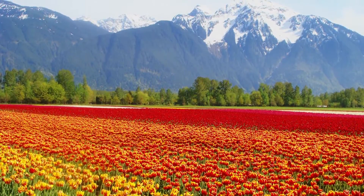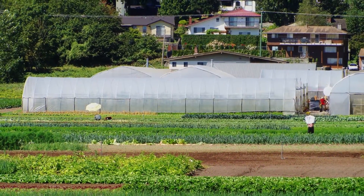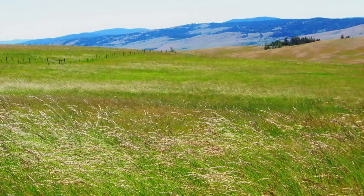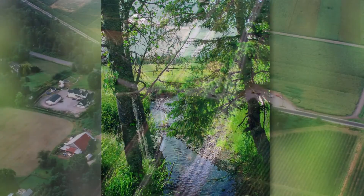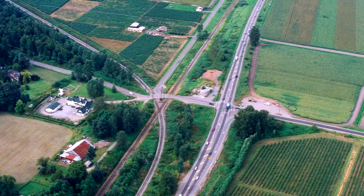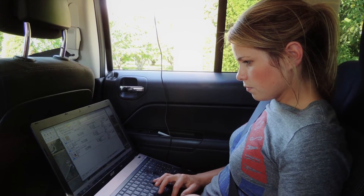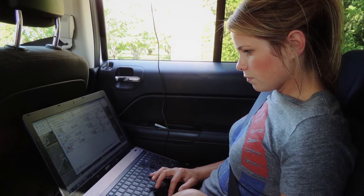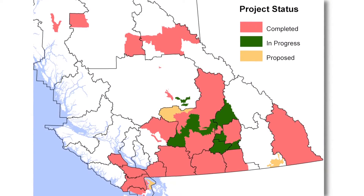Since we began in 2006, 32 communities have benefited from this work. They have used the inventories as a basis for their agricultural area, watershed sustainability, economic development, and official community plans. We are collaborating with local governments and non-profit groups, and have completed 19 inventories to date spanning 1.5 million hectares of land.